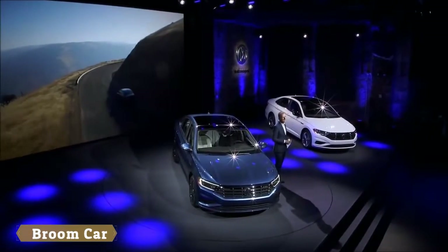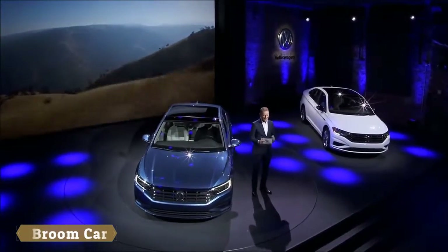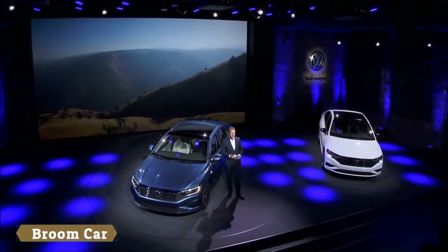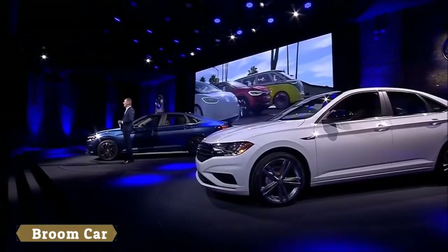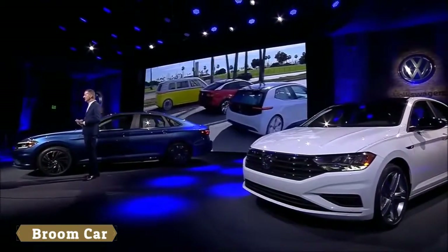Ladies and gentlemen, the 2018 automotive year has just begun and we are putting the pedal to the metal in the US market. With the best Jetta of all time, we are sure we can further grow our market here. We are driving forward with our worldwide model offensive, currently working on 50 new Volkswagen cars. The preparations for launching the all-electric ID family are in full swing, and we are stepping up our efforts to make autonomous driving available in volume segments as fast as possible.